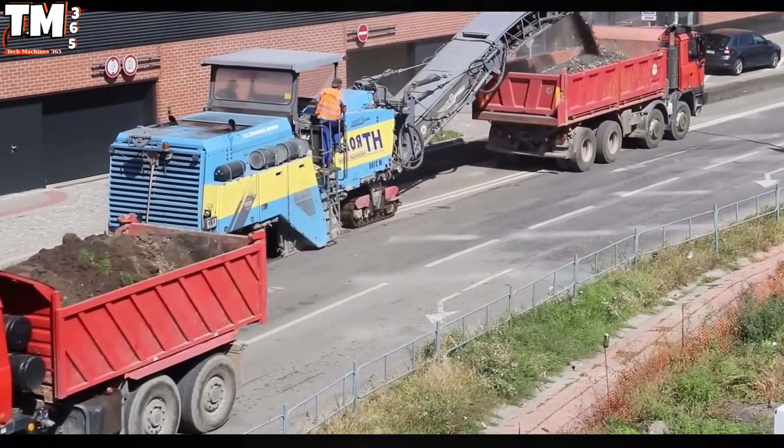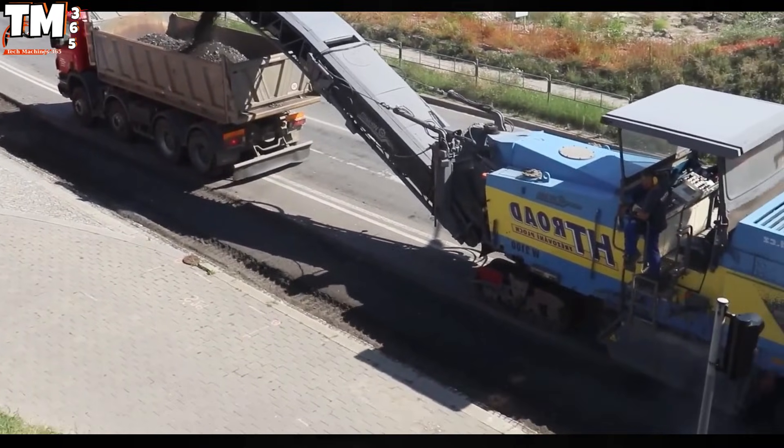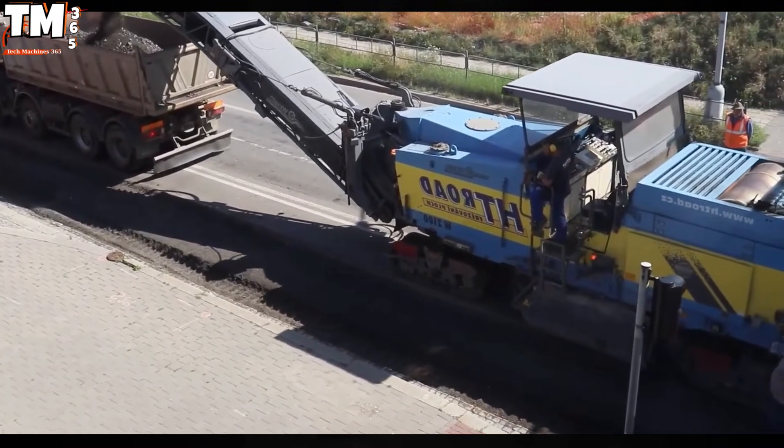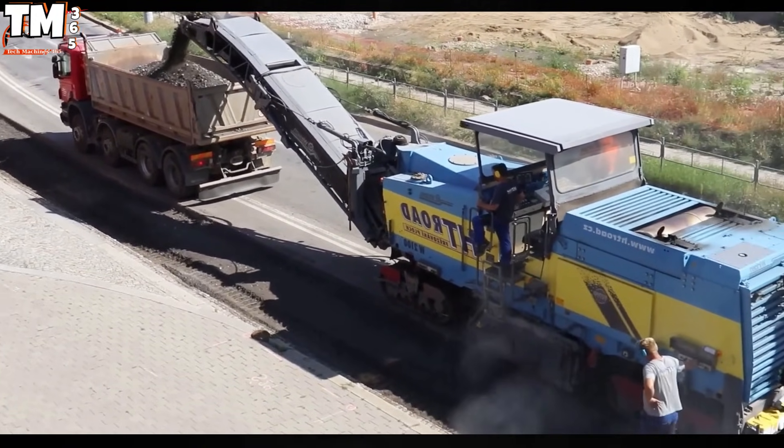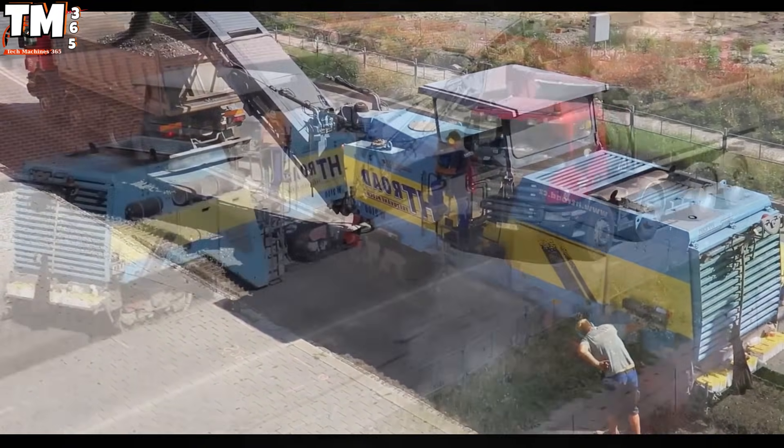Its flexible adaptability allows for the optimization of workflows, significantly minimizing time and labor resources, thereby ensuring absolute precision and uniformity for all pavement projects.